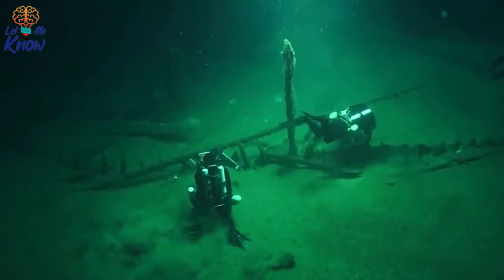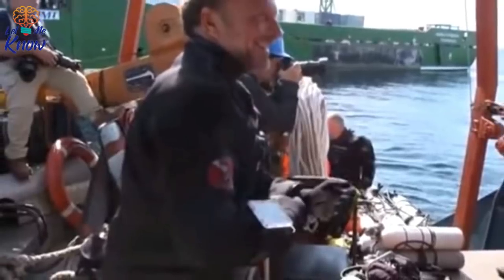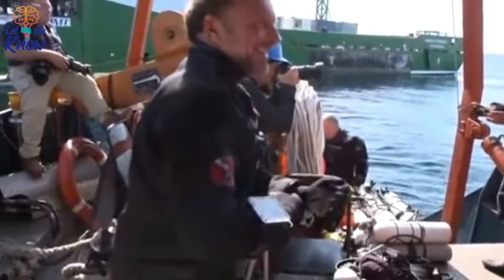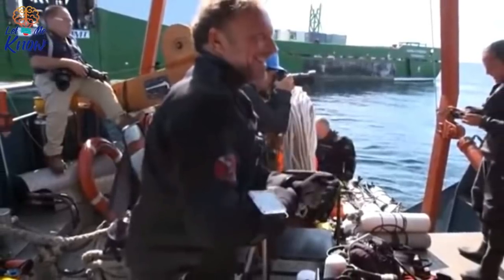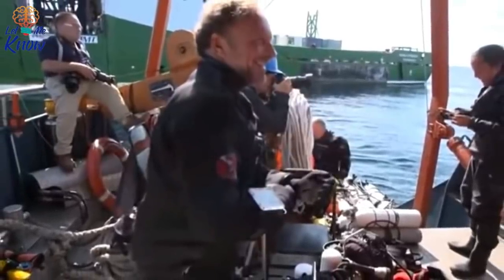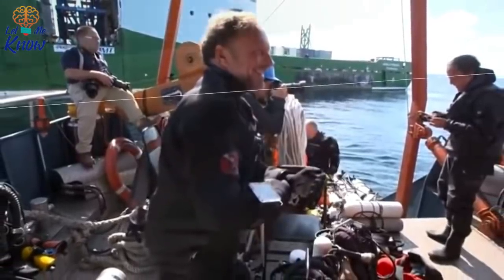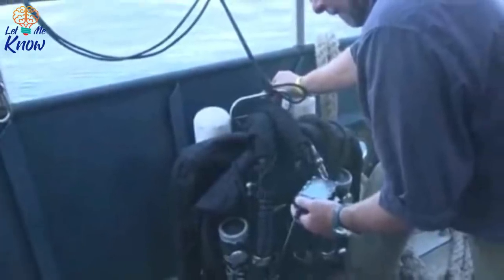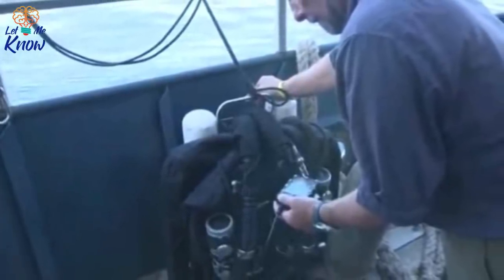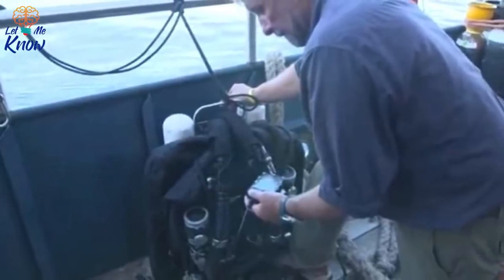In fact, the chisel scrapings and tool impressions made centuries ago by the shipbuilders can still be clearly seen on some of the ships the Black Sea MAP team have discovered. Also present on some of the wrecks are rigging ropes, rudders with their tillers, and ornate wooden carvings. By 2017, after three seasons of exploration, the number of vessels discovered had increased to 60. Adams told the International Business Times, "This assemblage must comprise one of the finest underwater museums of ships and seafaring in the world."